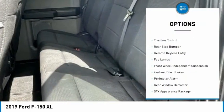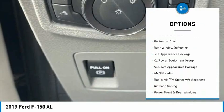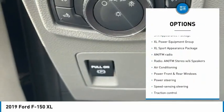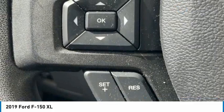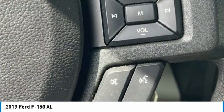Electronic stability control, brake assist, traction control, rear step bumper, remote keyless entry, fog lamps, front wheel independent suspension, four-wheel disc brakes, perimeter alarm, rear window defroster.